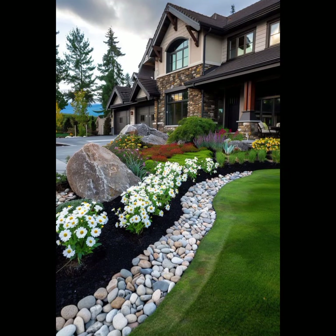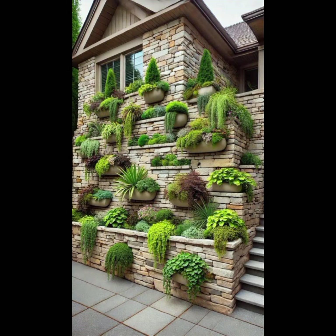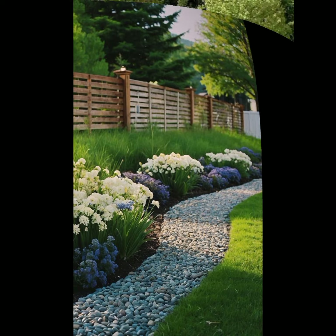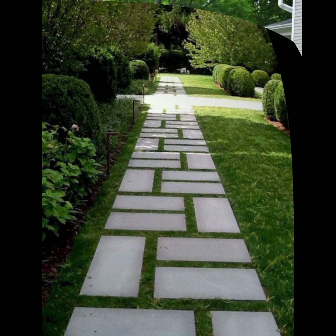Site analysis is another important aspect. Assess your garden's location, considering factors like sunlight, soil quality, drainage, and climate. Then, create a design plan — sketch your garden layout taking into account pathways, seating areas, and focal points.